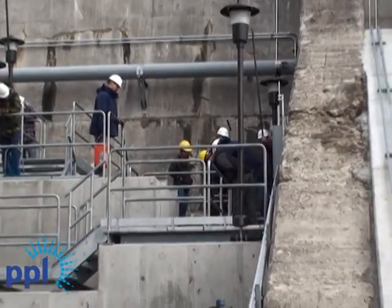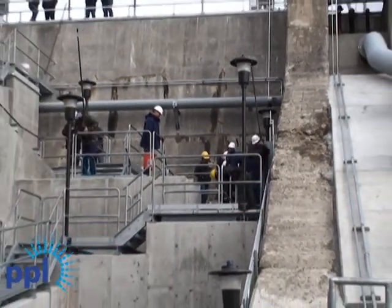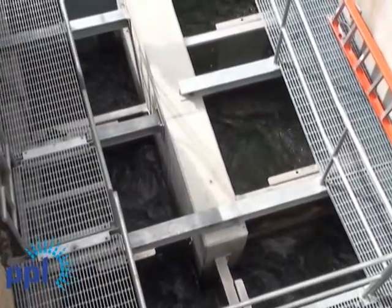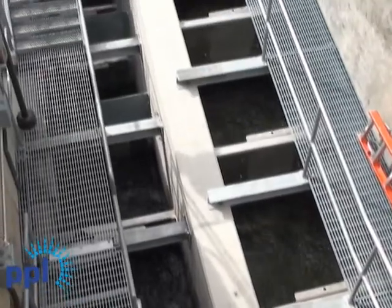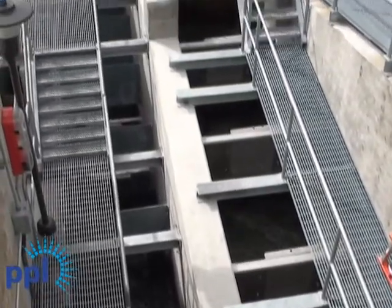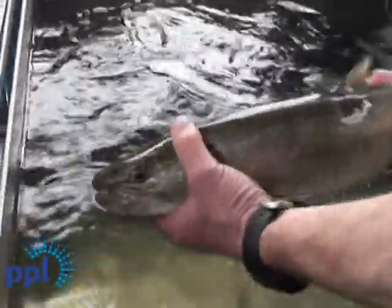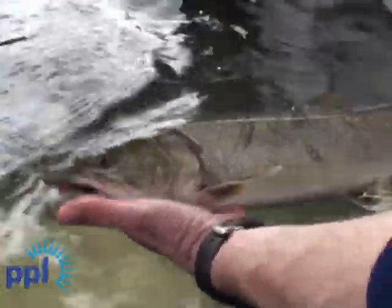We dedicated the completed fish ladder here in Thompson Falls in September of 2010. The ladder is designed to pass threatened bull trout, cutthroat, and other fish species upstream into the Clark Fork River system. We're excited to have such good success with the ladder this cold and wet spring. We've already had more than 60 trout of various species and sizes pass over the ladder. Our first bull trout passed on April 13th, and our first adult rainbow passed on March 21st.